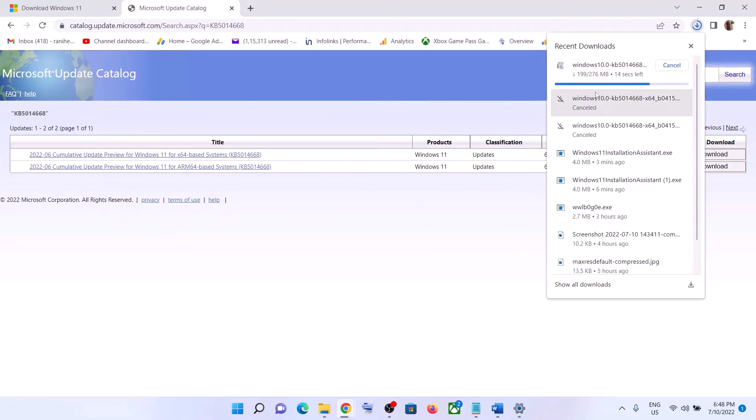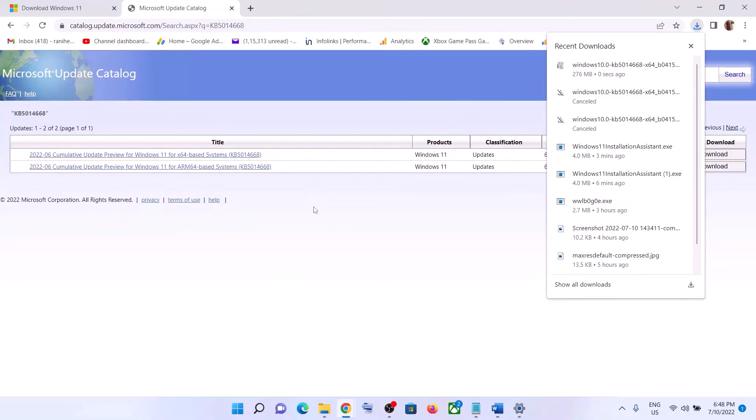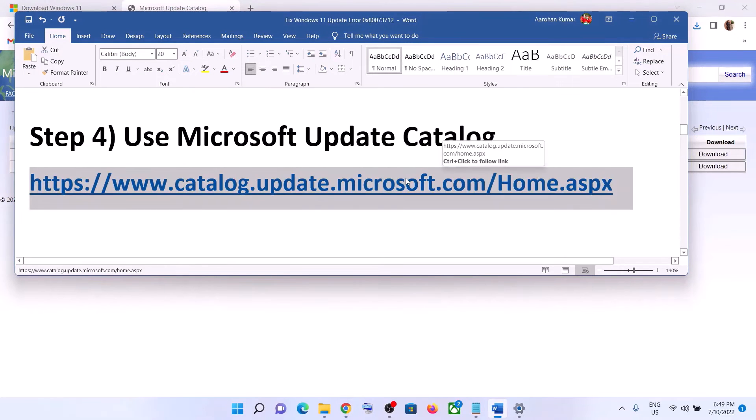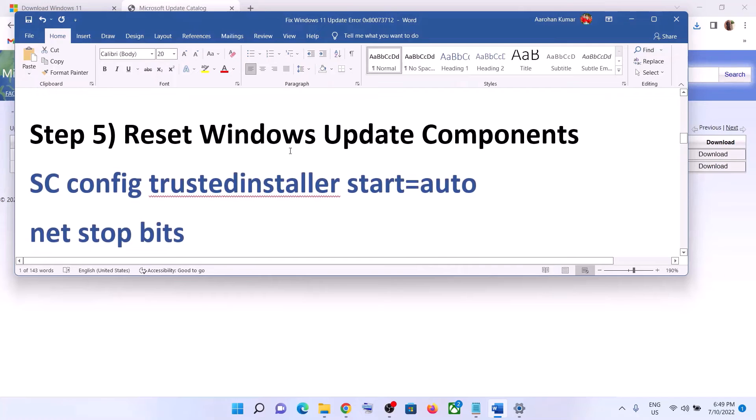It will start downloading that particular update — you can see it downloading here. Once the download is complete, open this file, run it, and install the update using the Microsoft Update Catalog. If you are still facing the problem, in that case you can reset the Windows Update components.